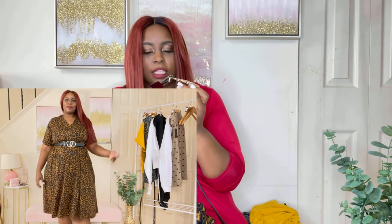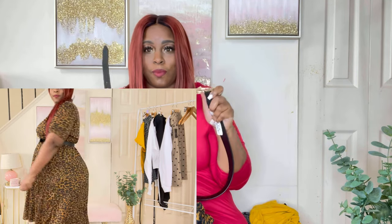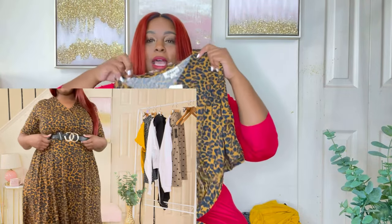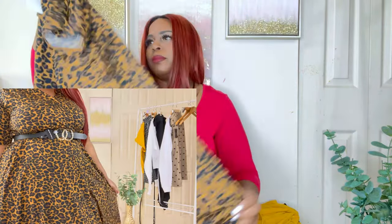I paired the dress with this gold and black belt to go around the waist and accentuate the look. The belt was $7.99 and is a size extra large — needed the extra large just for my waist to get around my hips. It has quarter-length sleeves and is a cotton material. You can put a hat and boots on with it and a belt and you look great.